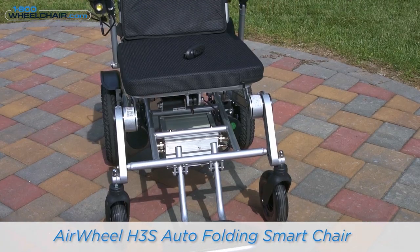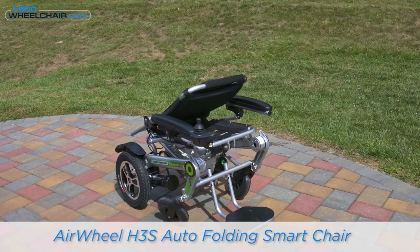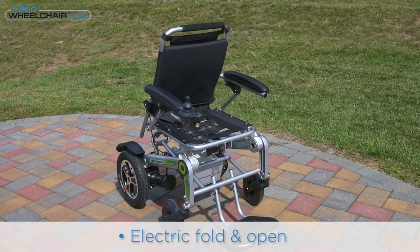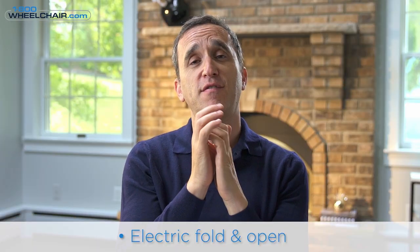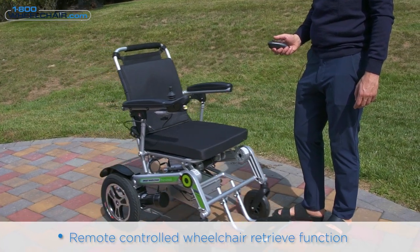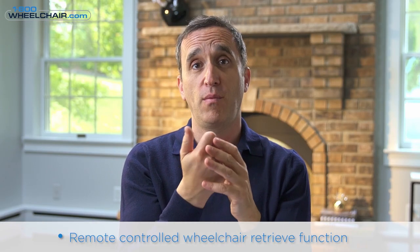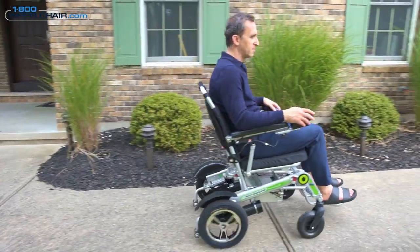My third choice is a recent addition to our collection: the Airwheel H3. It's a super fancy power chair with a very unique feature — it has an automatic fold and automatic open. With the push of a button on the remote control, the wheelchair collapses on its own and opens as well. You can also control the wheelchair by remote control, so if your wheelchair is in another room, you can literally bring it to you and send it away. For safety, the wheelchair slows down a little in remote mode, but it's a super cool feature our customers love.